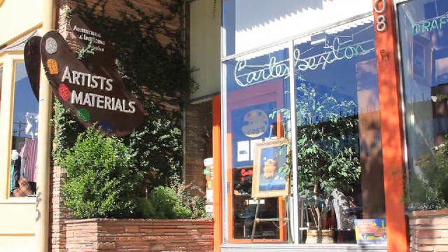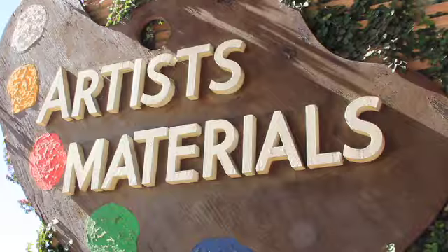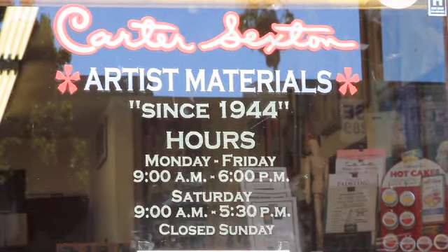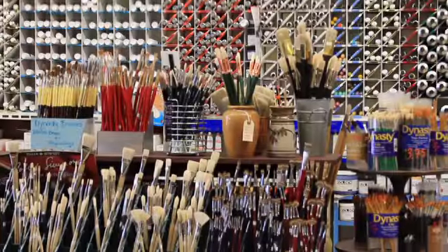Carter Sexton was a person who started the store in the 40s. He was selling furniture to the studios and needed a storefront in order to purchase furniture. He was trying to decide whether he should sell art supplies or stationery supplies, and fortunately he chose art supplies.